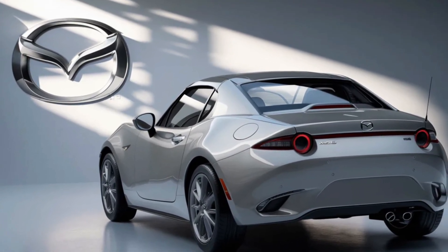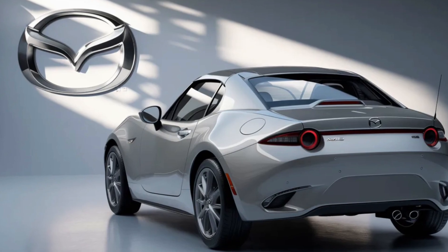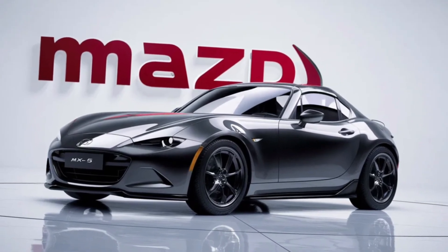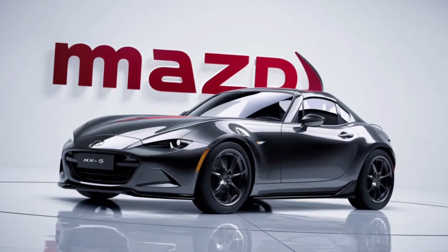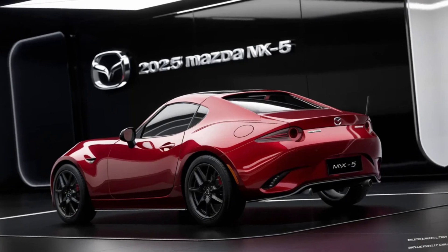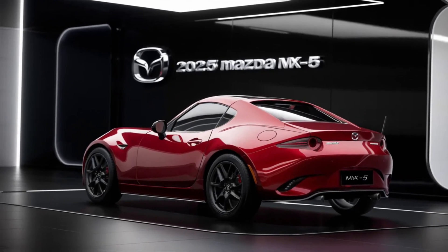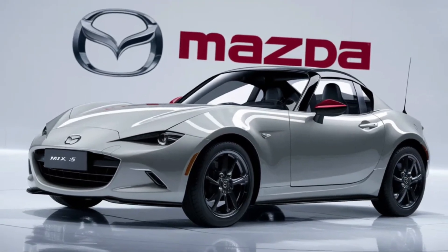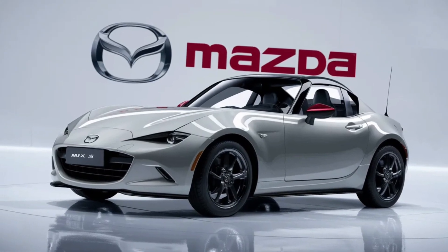The MX-5 isn't just about straight-line speed — it's about the connection between car and driver. The standard short-shifting six-speed manual transmission is a testament to this, offering an engaging driving experience that's hard to find in today's market. The rear-wheel drive setup and finely-tuned suspension create a driving dynamic that's both thrilling and accessible, whether you're carving through mountain roads or cruising down the coastline.